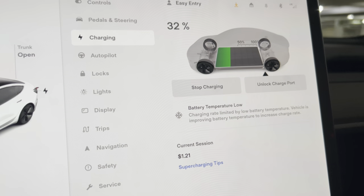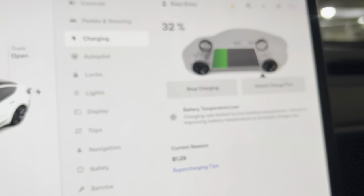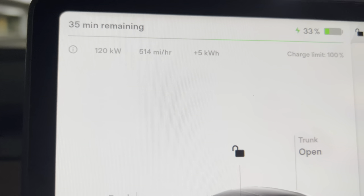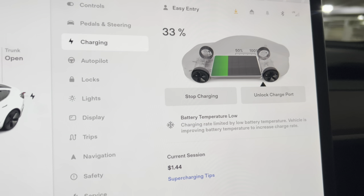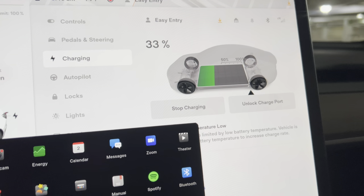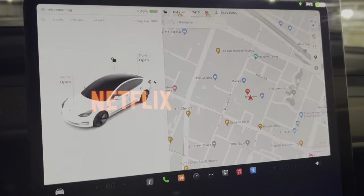Now it says we have 35 minutes remaining but it's already at 30%, and I just plugged it up so I'm pretty sure it's going to go by super fast. I'm actually going to put something on to watch. Here are the charging stats — it is currently charging, it's at 32% now, and I've currently spent $1.29 on charging so far. It says we have 35 minutes remaining and the charge limit is 100, so we're going to let this charge.